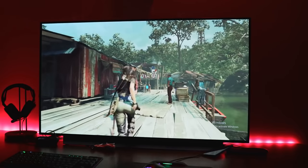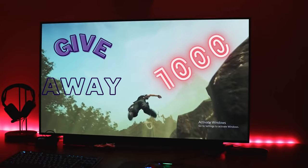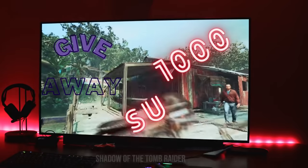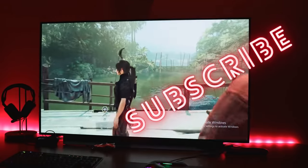I think that the OLED LG deserves the price of $1,296. Let me know what you think about this TV, and maybe when we get 1,000 subscribers, I will give away this TV to one of you that has given me a comment below with their opinion and shared it with us.